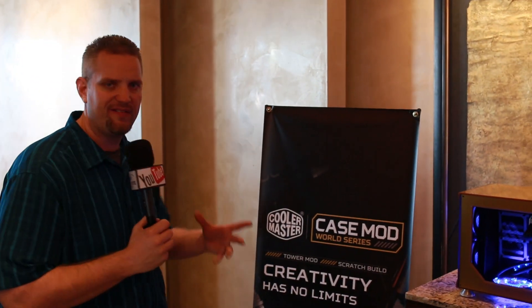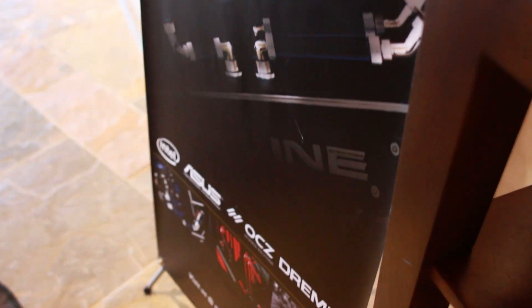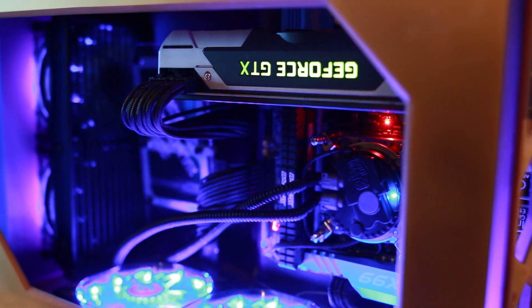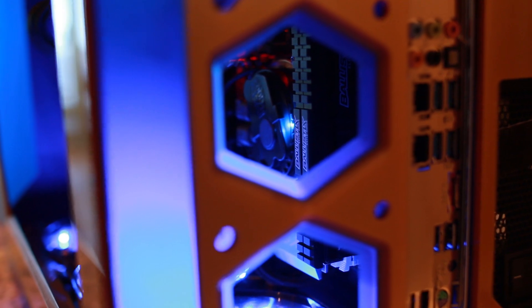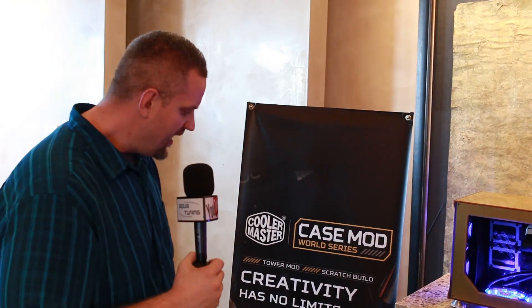One last thing before we get out of here: the Cooler Master Case Mod World Series. You guys know I love custom computers, and what we've got right here is actually a case mod done by Richard, also known as Darth Beavis — a very sleek looking thing. This is a worldwide case mod competition with two categories: tower mod and scratch builds. Scratch builds are definitely where my interest is. It's sponsored by Intel, ASUS, OCZ, and Dremel — and really, you can't be a case modder without a rotary tool. Go check it out at mod.coolermaster.com. I might have a little something to do with this, so stay tuned. As always, thanks for watching our coverage here at CES 2015 and a huge thank you to the crowdsource contributors who helped bring us here. I definitely appreciate all your support — stay tuned and we'll catch you in the next one.